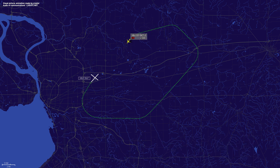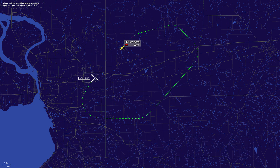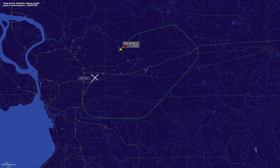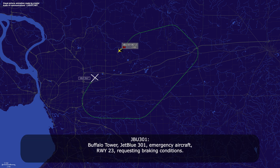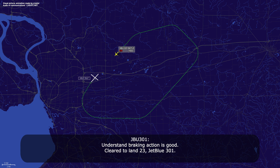JetBlue 301, contact channel 120.5. And braking action for runway 23, please. JetBlue 301, contact channel 120.5. 120.5 — established, cleared ILS. Buffalo tower, JetBlue 301, emergency aircraft, runway 23, requesting braking conditions. Understand braking action good, cleared to land runway 23, JetBlue 301.